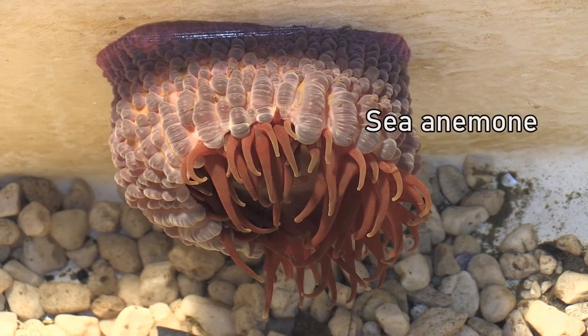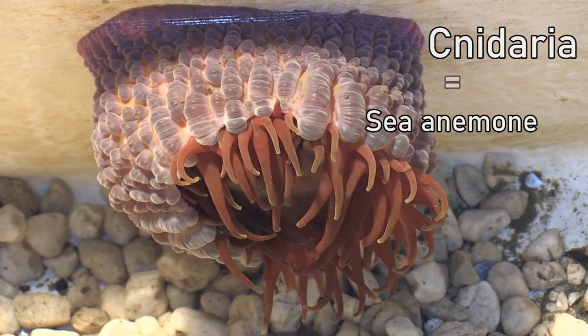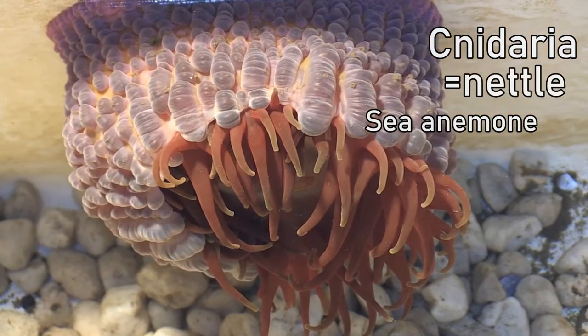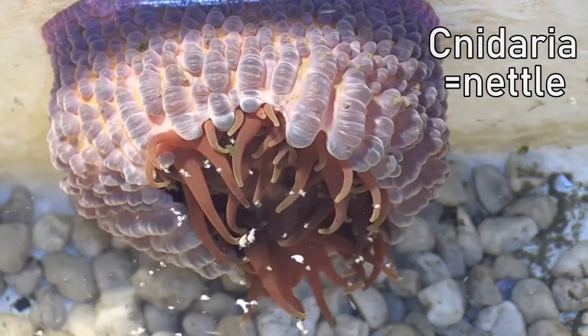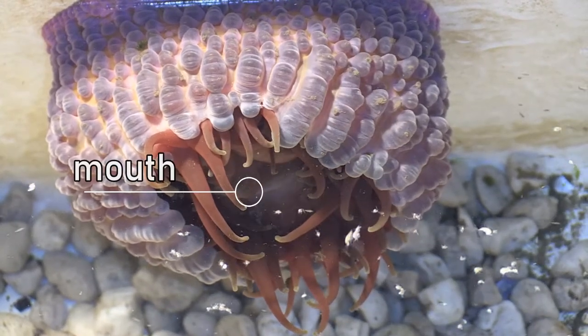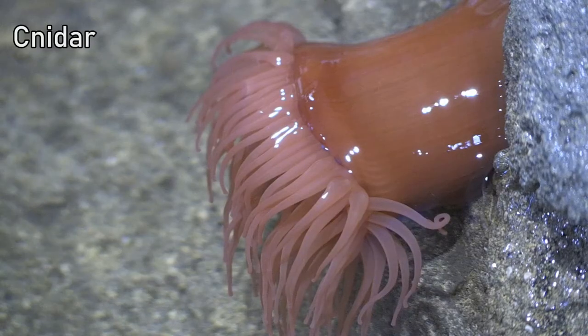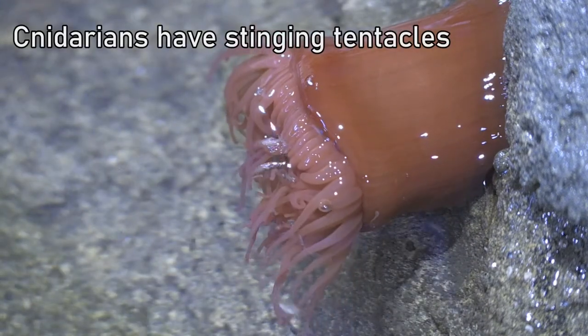Jellyfish, corals and sea anemones belong to a group called cnidaria. The word means nettle, as they have microscopic harpoons in their tentacles that inject venom into their prey. The tentacles then pull the food into their body through the cnidarian's mouth. So to describe cnidarians, we can say that they have stinging tentacles.